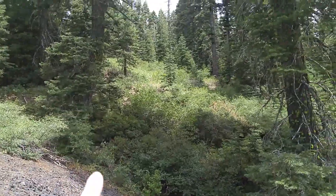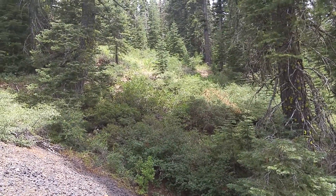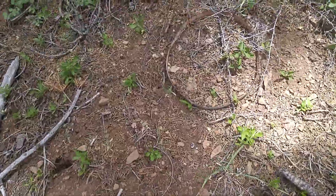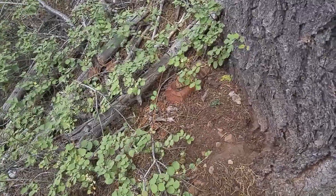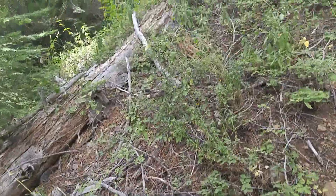Farther up there you can see some foundations and such — some areas were leveled off that obviously had buildings connected to the mine. There's just a ton of bits and pieces of metal and such along this hillside, and everywhere I look I see bits of metal and things like that.